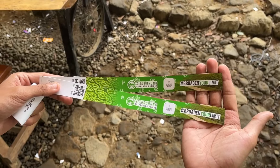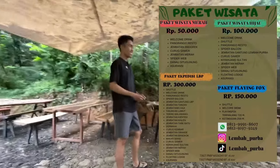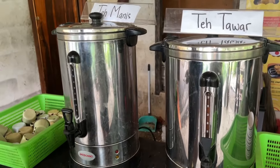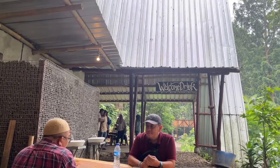Untuk paket wisatanya sendiri ada beberapa jenis: ada yang 50 ribu, 150 ribu, dan 300 ribu. Yang paling lengkap itu yang 300 ribu, sudah include 8 jembatan sampai ke Curug Kembar. Masuk ke ekspedisi yang 300 ribu itu wajib di-guide. Gratis untuk minimal 4 orang, tapi kalau cuma berdua atau bertiga, bayar 100 ribu per grup untuk guide.